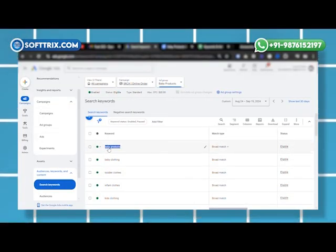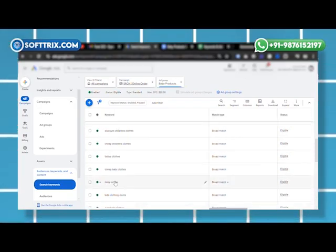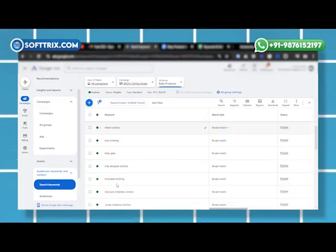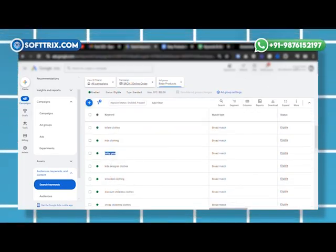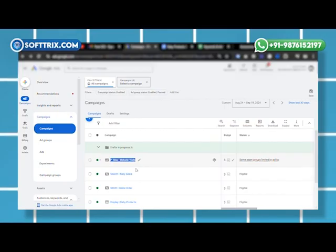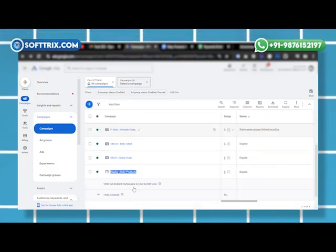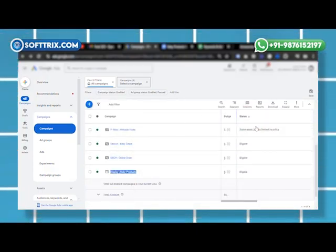After conducting an in-depth audit of the client's Google AdWords account, we uncovered several critical issues. First, broad match keywords — the client was targeting generic search terms like 'baby products' and 'baby gear,' which attracted high traffic but resulted in low-quality leads at a high cost with very little return. Second, no product-specific campaigns — the client was not promoting their most popular or high-margin items like strollers or car seats, missing out on opportunities to drive sales for their top-performing products.